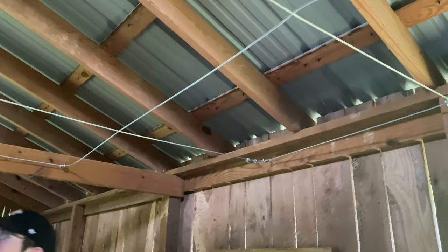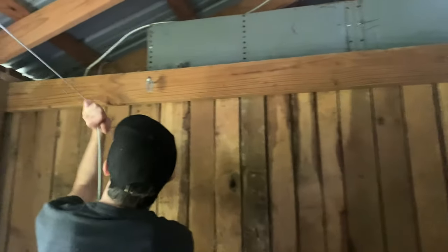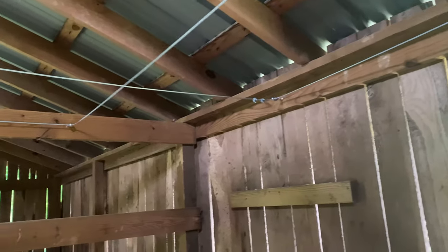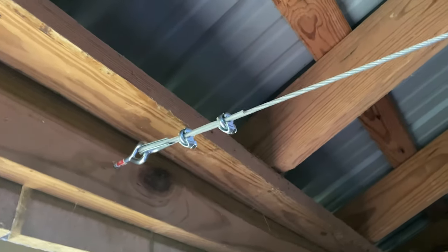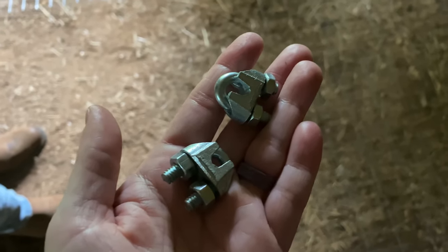Work on the coop has started today. This is going to be our ceiling that keeps predators out. So we've got eye bolts and clips — I've always called them Crosbys.